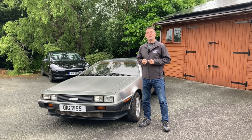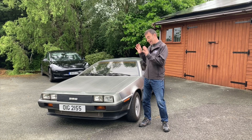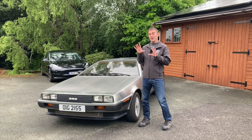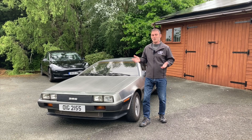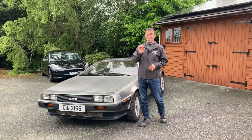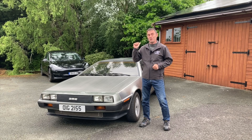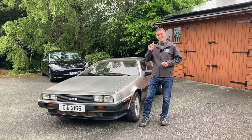Hi everybody, Richard again here from Electric Classic Cars. This week's video we're going back in time to the future with the DeLorean. I love this car not just because it's part of my childhood with Back to the Future references — and there will be a number of them in this video, warning you now. It's been charging up on the 1.21 gigawatt charger all night. Should we do a count of how many we can cram into one video?